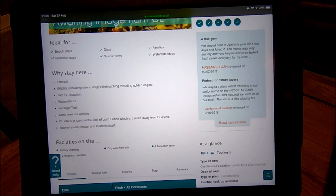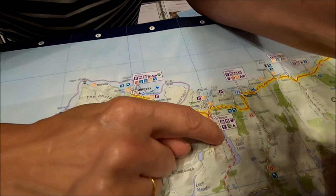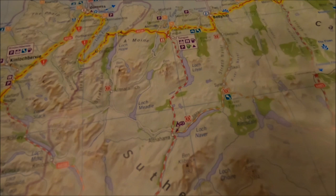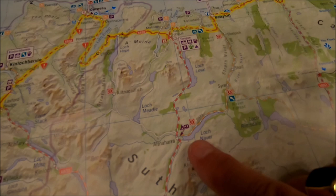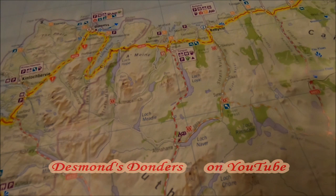After this CL near Durness, we leave the NC500 route at Tongue and head south to Altnaharra, which is another Caravan and Motorhome Club site. We're told it is a very remote location. We've chosen a pitch on the site which is non-electric, which gives you even better views apparently. That's been recommended by Desmond's Donders - David and Lindsay - so thank you very much for all your advice on this trip.